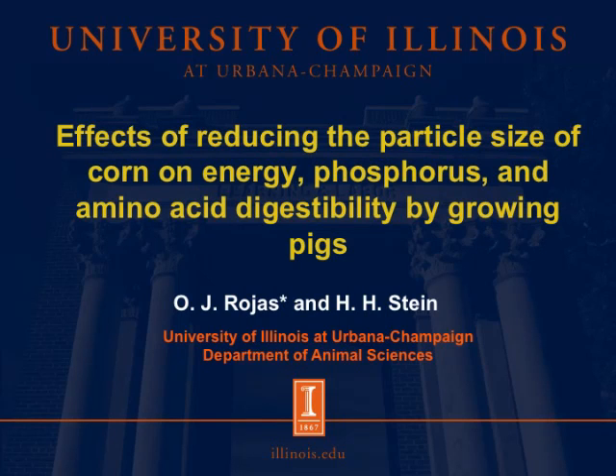Hi everybody, my name is Oscar Rojas, and I am a second year PhD student in the Dr. Stein Monogastrics Nutrition Laboratory, and today I'm going to talk about the effects of reducing the particle size of corn on energy, phosphorus, and amino acid digestibility by growing pigs.